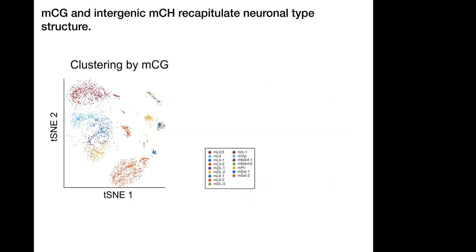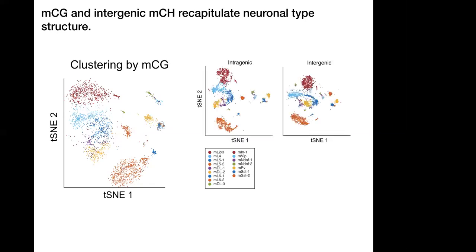Another question is whether CG methylation could recapitulate these clusters, since most cell types don't have non-CG methylation. We find that running TSNE on just CG methylation does detect strong cluster separation between different layers. Furthermore, using non-CG methylation in intragenic versus intergenic regions, you can strikingly pick up large structure in intergenic regions as well, suggesting there's important regulatory information in these intergenic regions that can be used to identify cell types.